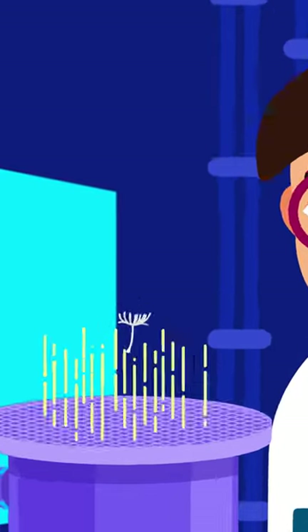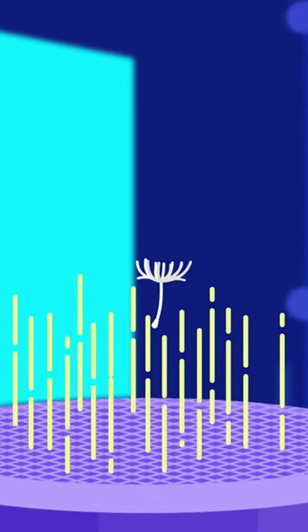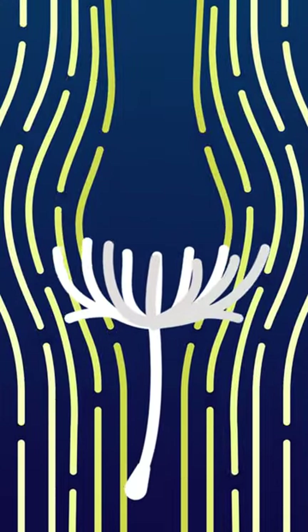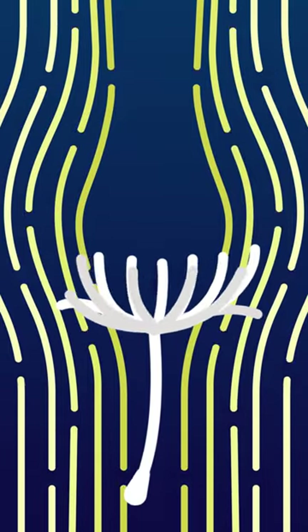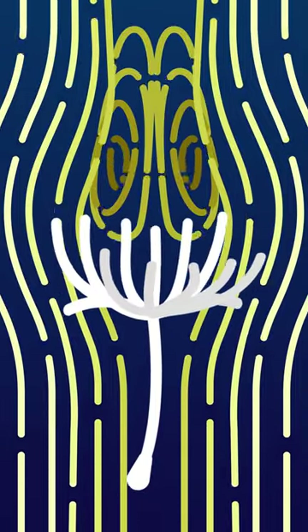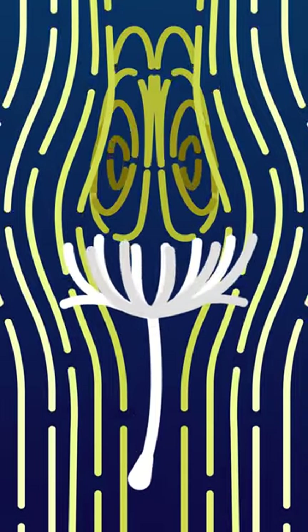The secret is in the modified calyx called Pappus. It's a functional parachute created from a tuft of thin, bristle-like hairs that allows air to flow through it. The airflow leads to a steady recirculating vortex ring beyond the parachute, enabling a stable cruising behavior of the seed.